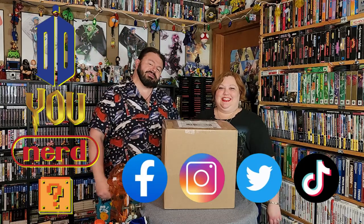Hey nerdlings! What's up nerdlings? Welcome to Do Ya Nerd. I'm Tom, this is Lady Lacey. We are a variety channel of all the things that we love to nerd out about.